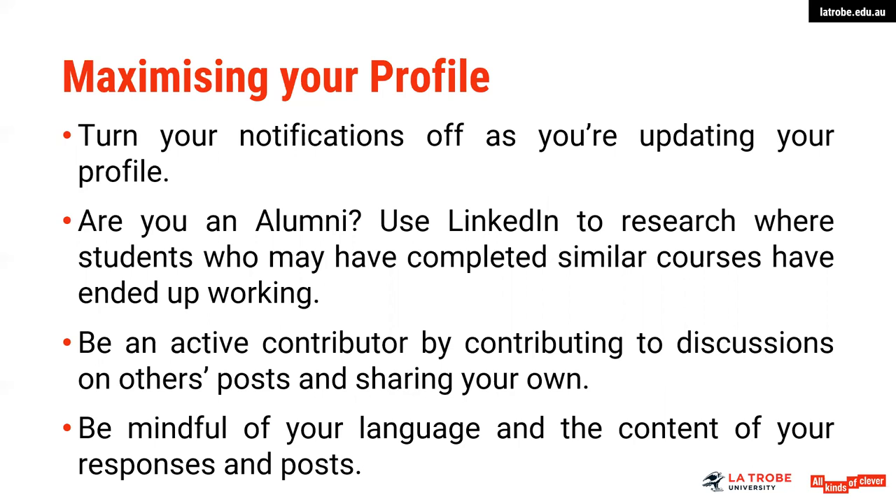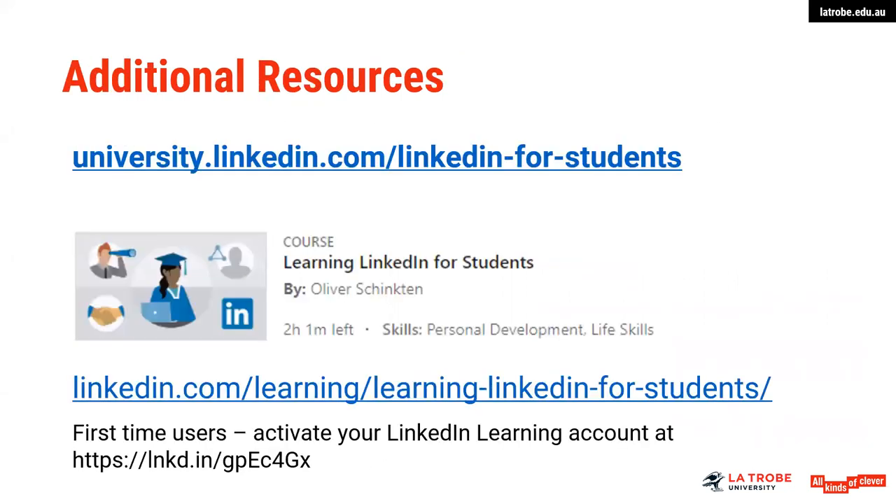Be mindful of your language and the content of your responses and posts as well. There's a lot of information on building LinkedIn profiles. We have put together a LinkedIn learning for students course that is available. There is plenty of information up on the web as to how to build your profile, so if you are interested in knowing more, I do encourage you to go and do some further learning on how to write an effective LinkedIn profile.